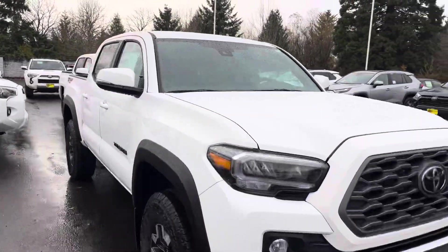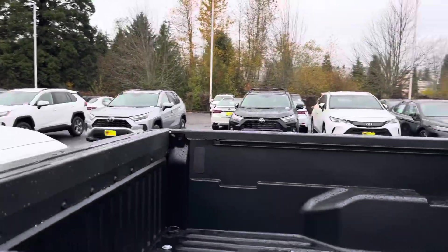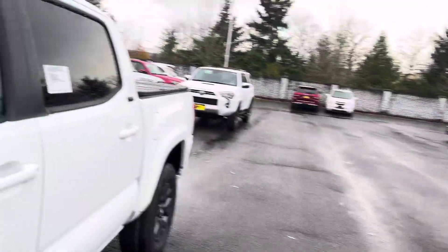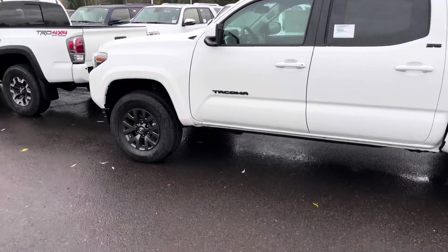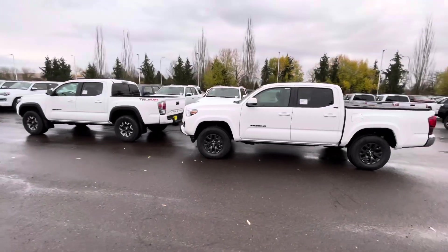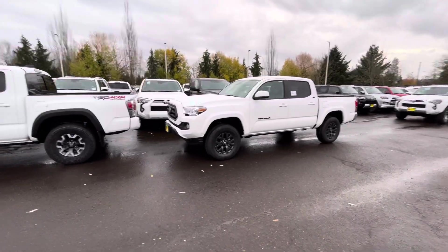The SR5 doesn't have bed lights. Looking inside both trucks, the infotainment systems actually look the same — the screen setup looks identical between the SR5 and the Off-Road. Let me get both in frame so you can compare them side by side.